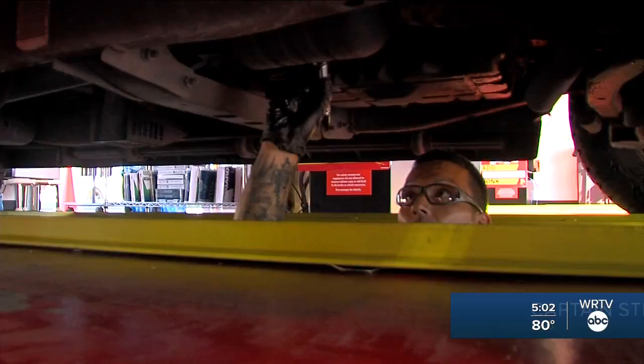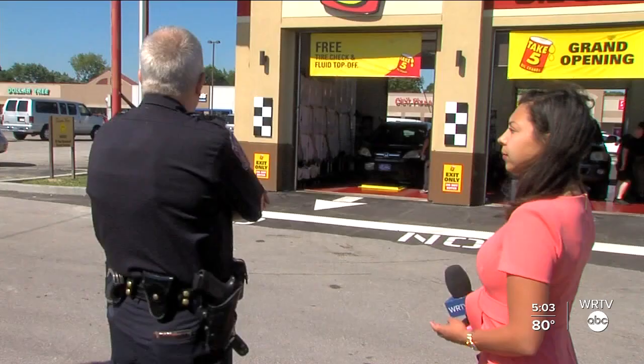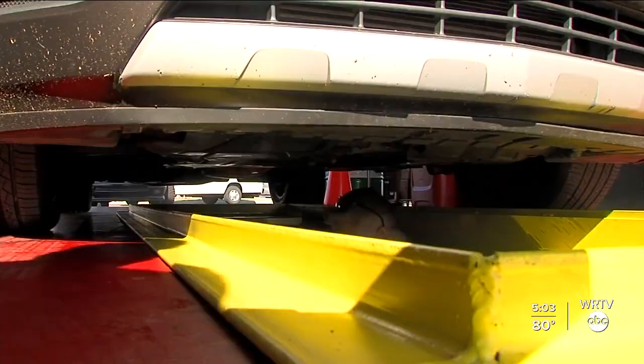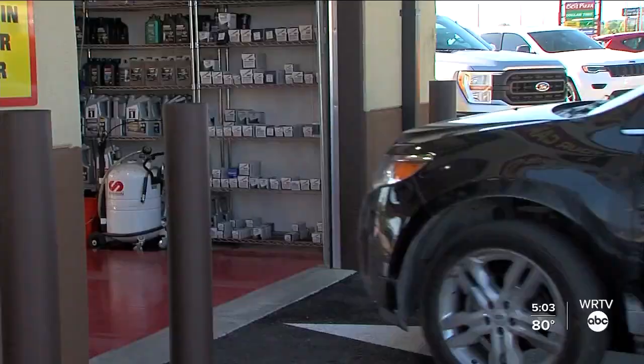Catalytic converters are underneath your vehicle. Captain Stephen Ferklick says they're appealing to criminals because of rare metals inside — they're able to take them to scrapyards and cash in.